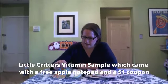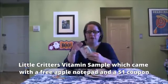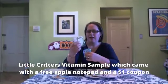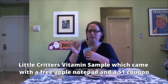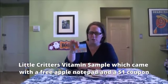I also got the Little Critters Vitamin Sample and I was one of the first however many, so I got this cute little apple notepad that I think I'm going to give to my son's preschool teacher because it's just so cute and apples are perfect for teachers. It also came with a $1 coupon.